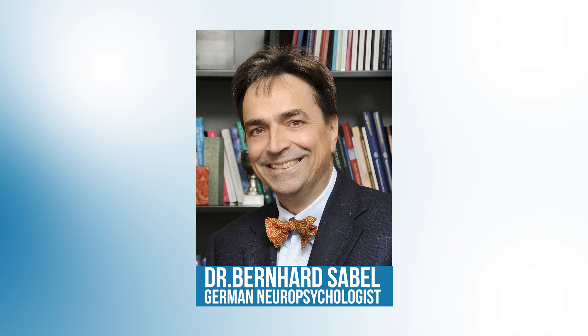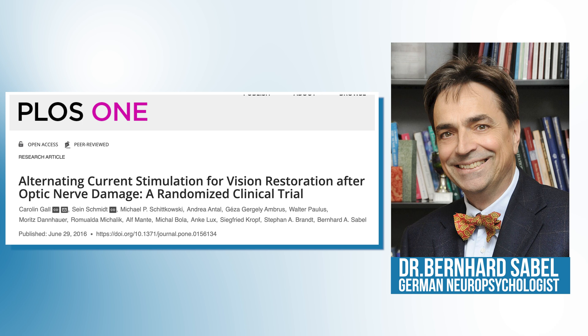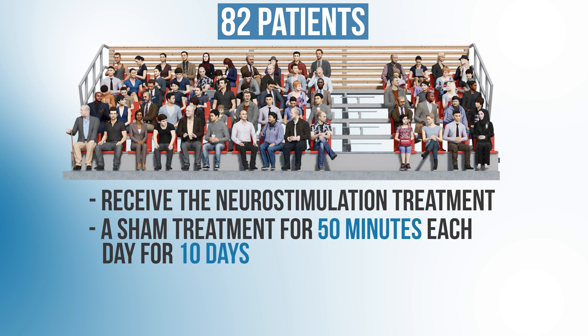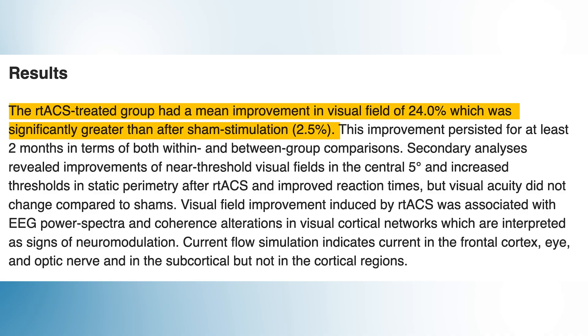Much of the early research on this treatment has been done by Dr. Sable out of Germany, and the treatment is already available in Europe. Dr. Sable published some of his results in 2016 — a double-blinded randomized control trial investigating the effects of this nerve stimulation on improving vision in patients with optic nerve damage. They took 82 patients with optic nerve damage and randomized them to either receive the neurostimulation treatment or a sham treatment for 50 minutes a day for 10 days, then followed these patients for two months. They found that, on average, patients who received the neurostimulation treatment had a 24% improvement in their visual field testing compared to before treatment, while those who received the sham treatment only had a 2.5% improvement.